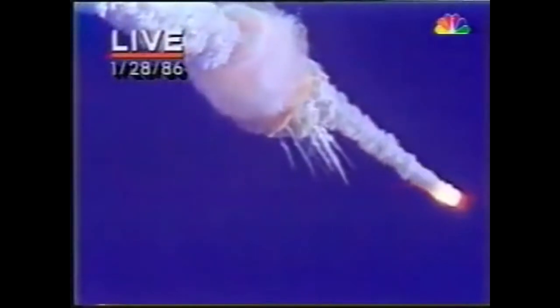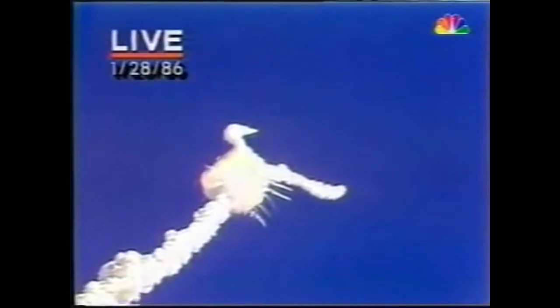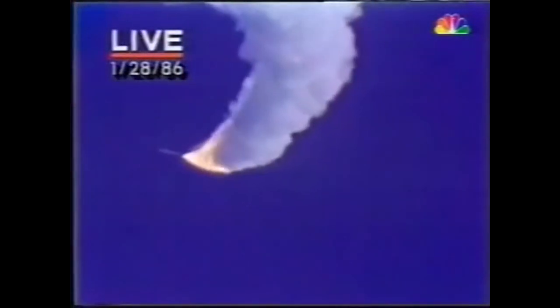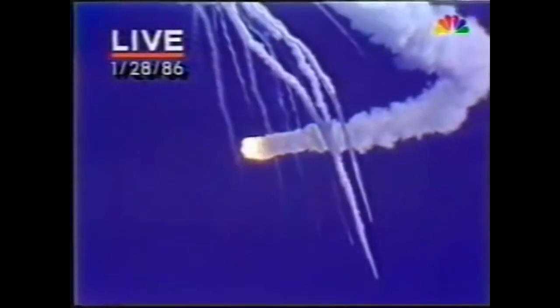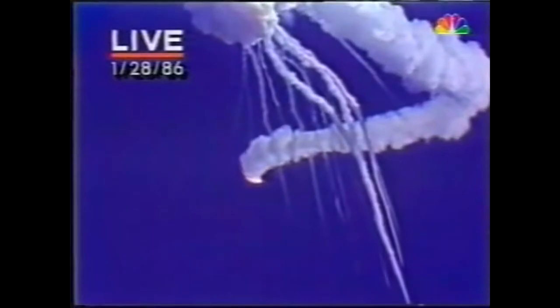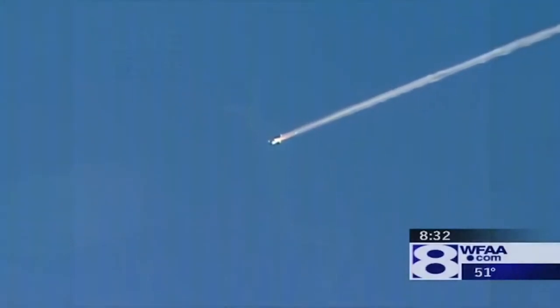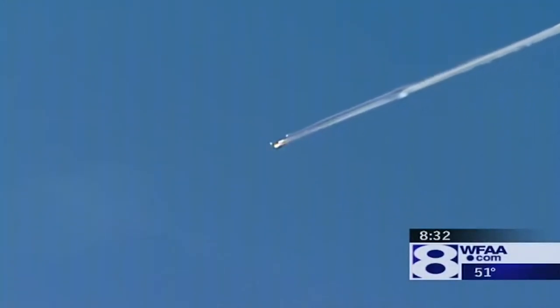One of the most calamitous events in space exploration history is that of the Challenger in 1986 — the moment the entire world watched as the first teacher was sent to space, only to have the shuttle go up in flames just over a minute later. If the Challenger is the most calamitous, then the Columbia disaster is a close second, because this disaster too is one that could have been avoided.